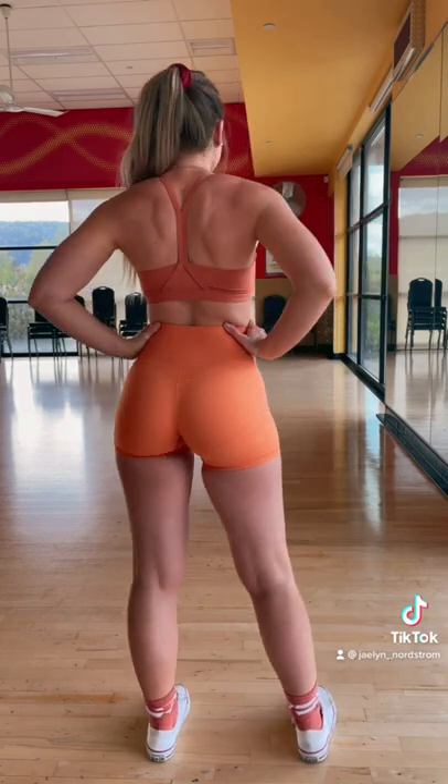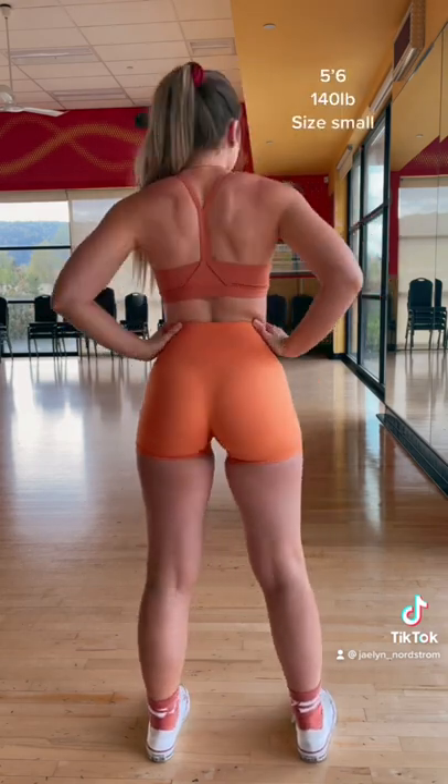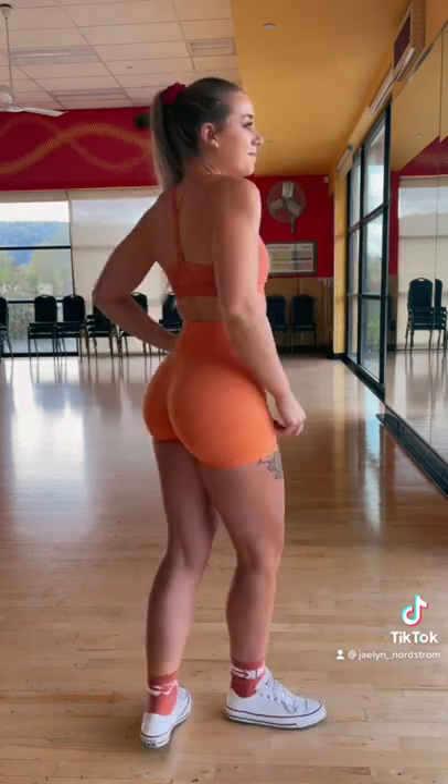I'm loving this fit. KK Fit really went all out with their sports bra — I love the way that it makes your back look. And then the Vital Seamless, it is my favorite collection. The fit is so amazing; it's nice and tight and compressive, and just overall I'm loving the details.